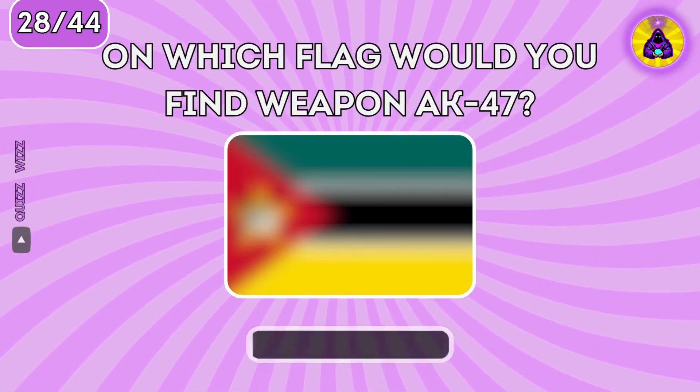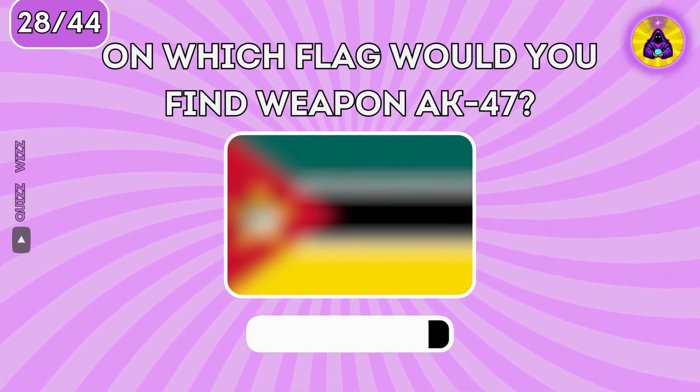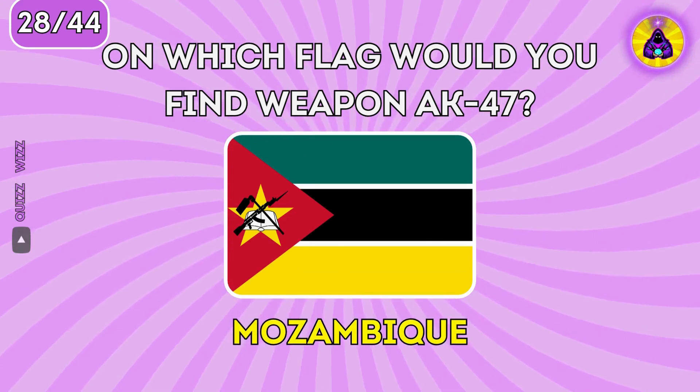On which flag would you find the weapon AK-47? The correct answer is Mozambique.